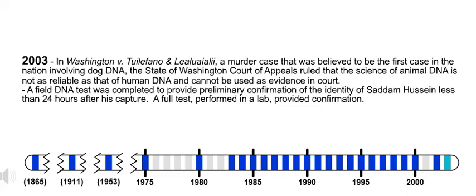2003. In Washington v. Tuelefano and Lea Luayeli'i, a murder case believed to be the first in the nation involving dog DNA, the State of Washington Court of Appeals ruled that the science of animal DNA is not as reliable as that of human DNA and cannot be used as evidence in court. Also in 2003, a field DNA test was completed to provide preliminary confirmation of the identity of Saddam Hussein less than 24 hours after his capture. A full test performed in a lab provided confirmation.